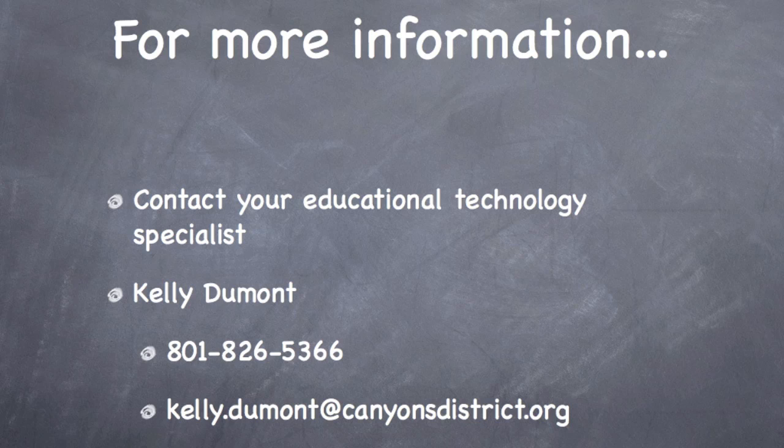For more information about these professional development opportunities, you can contact your school's educational technology specialist, or feel free to contact me, Kelly Dumont, at 801-826-5366, or through email at kellydumont@canyonsdistrict.org.